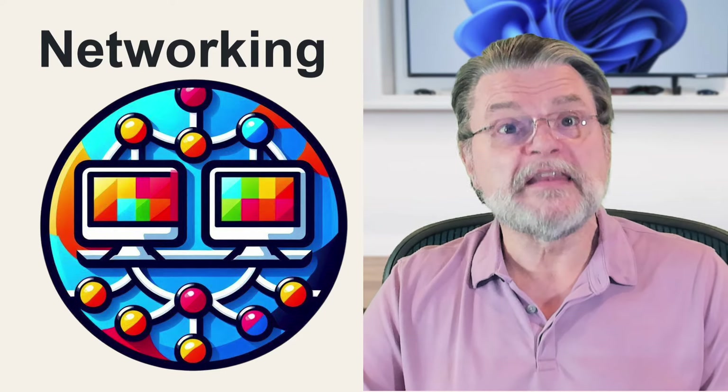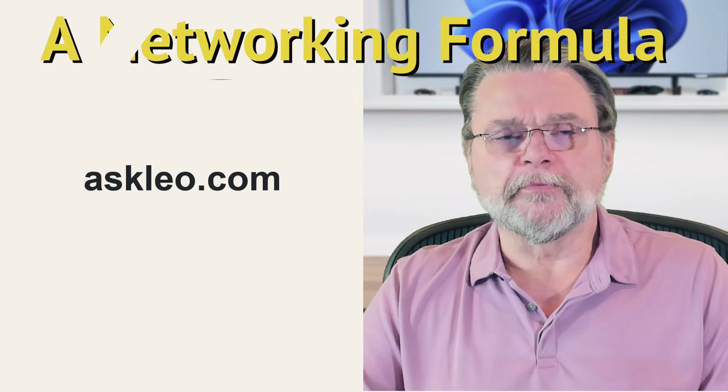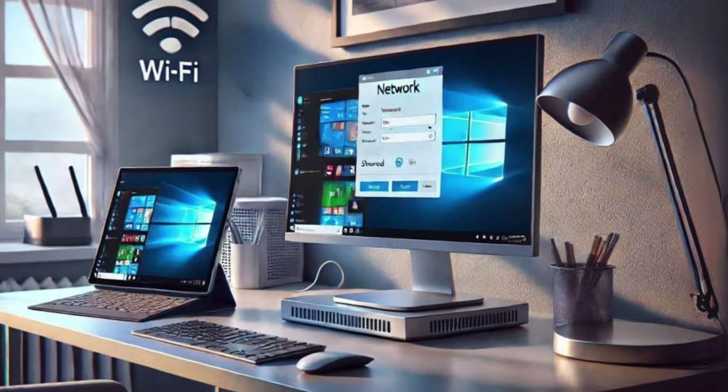How do I get my Windows machines to network with each other? Hi everyone, Leo Notenboom here for AskLeo.com. This has been a question for the ages — literally, as long as I've been doing Ask Leo, this has been a problem for Windows.